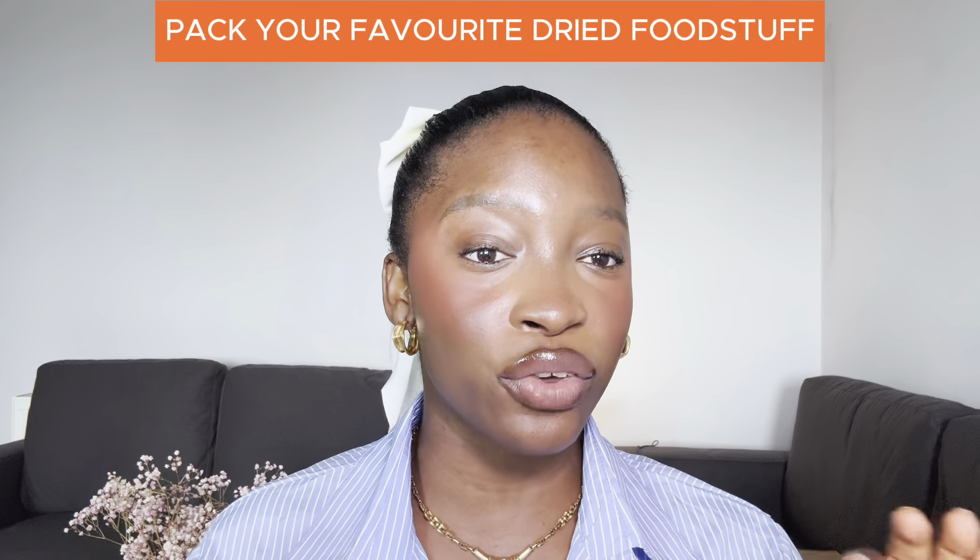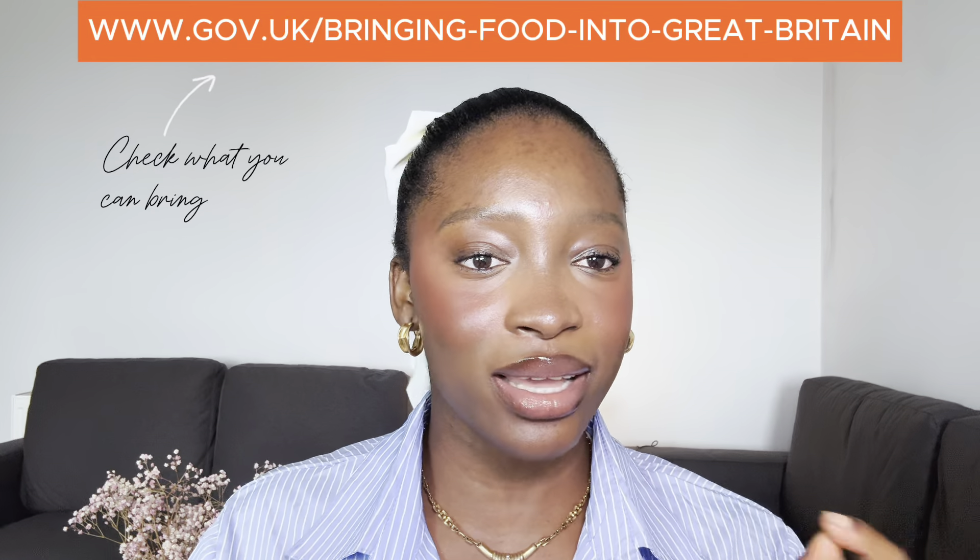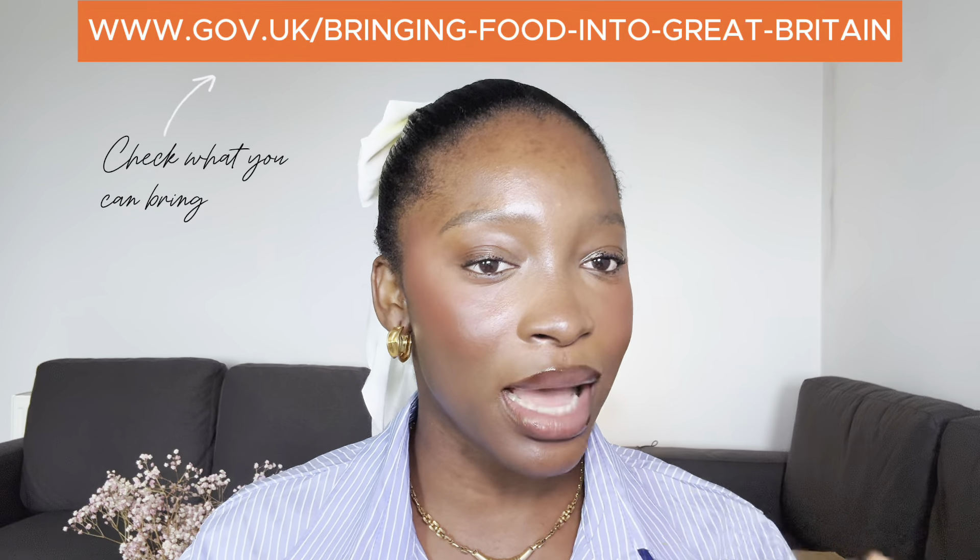Talking about comfy, let's talk about home comfort food. It's important to pack your favourite dry foodstuffs that would last you a while before you actually start spending your money here. Dry food that you can pack can include spices, dried fish, indomie, rice, beans, pasta.